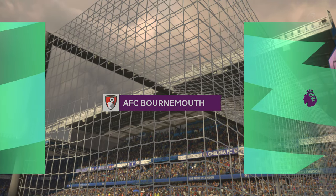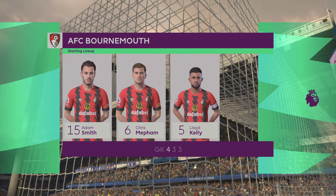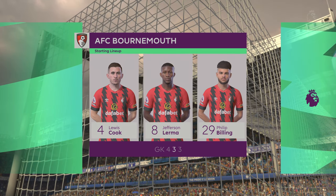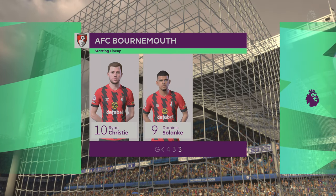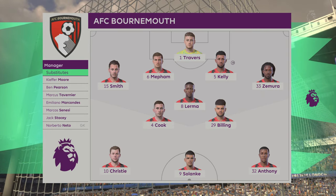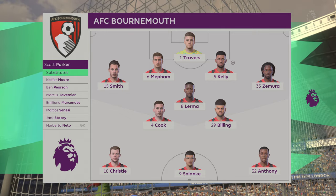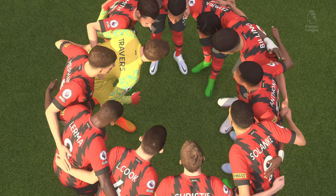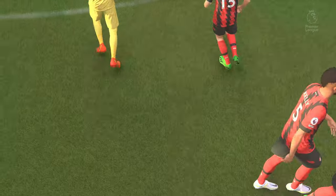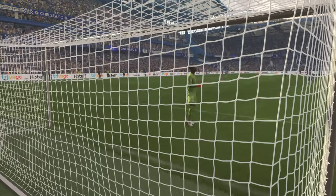And the starting eleven for Bournemouth. Well, it's a 4-3-3 with two out-and-out wingers, but they do vary their movement. They give width, but they also make diagonal runs infield when the ball's on the opposite flank. Their performances will be key today. Number 24, Rhys James. Number 28, Aspericueta. Number 6, Thiago Silva. Number 26, Khalidou Koulibaly. Thank you, Stamford Bridge. Enjoy the game.